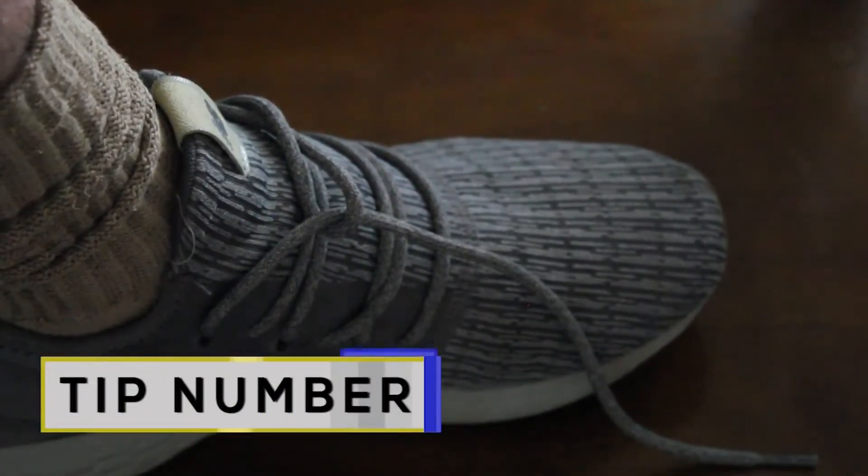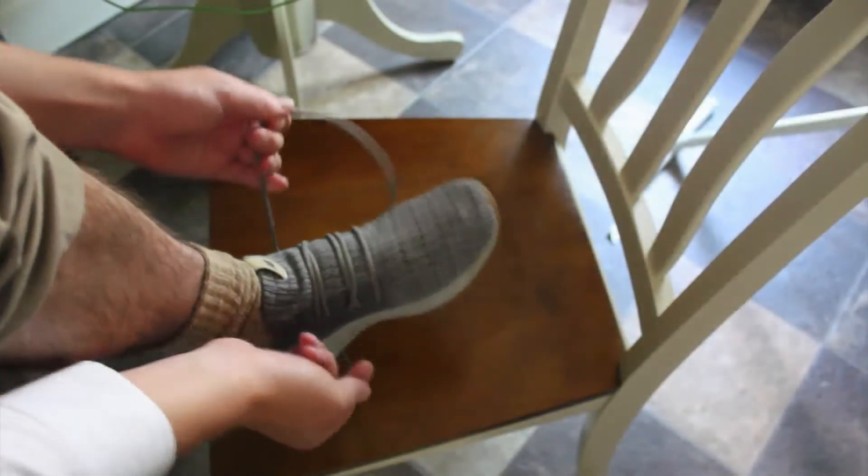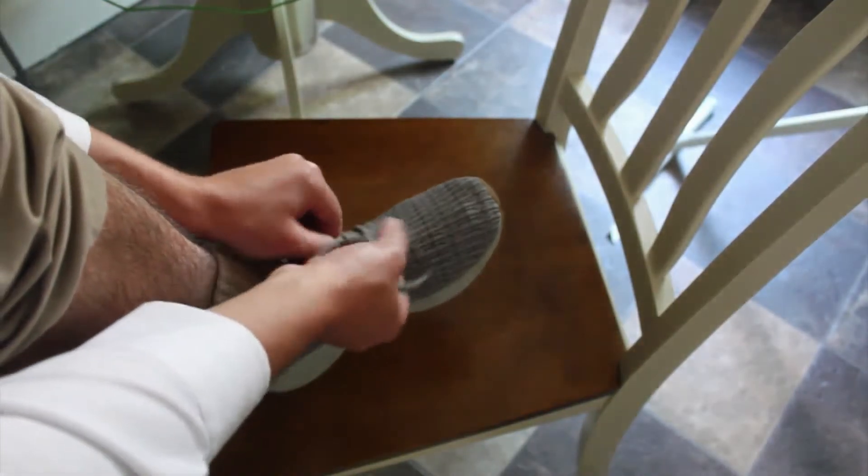Tip number one: shoelaces. I've had to switch to no-lace shoes because of how much I constantly had to keep retying them, but if you are a person who loves laces, then try using hairspray — it will keep them from getting untied.